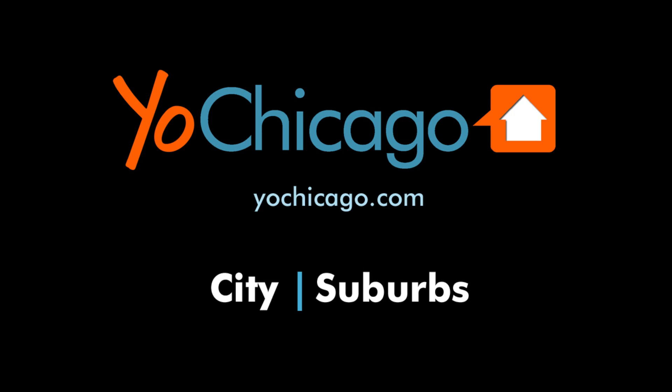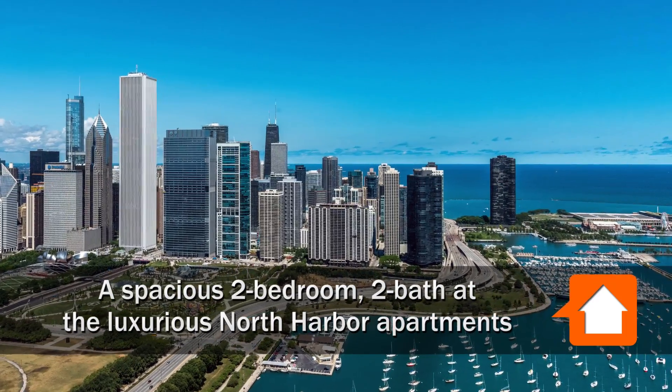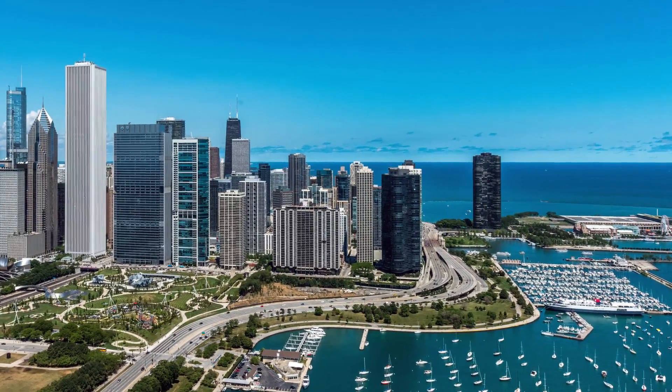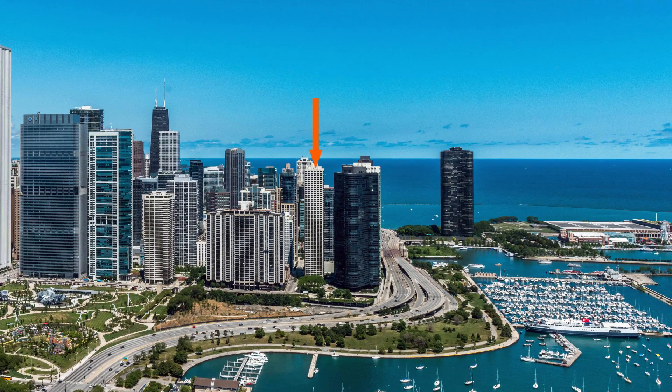This is Joe from Yoshicago.com. I'm headed to the new east side neighborhood, just steps from Maggie Daly Park and the park at Lakeshore East, for a walk through one of the spacious apartments at North Harbor Tower.